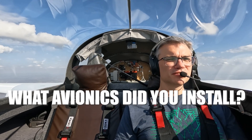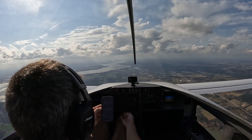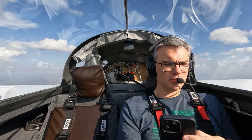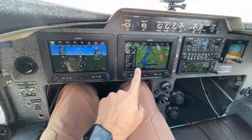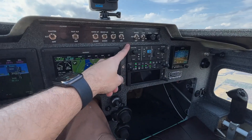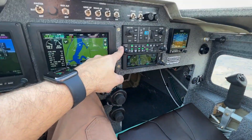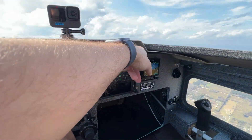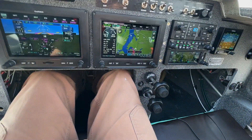What avionics did you install? I installed a full Garmin G3X touch system. I went with the smaller seven inch screen so I could make as much room for my knees as possible — I'm six foot two and very leggy. This is my primary display, this is my secondary display, this is my autopilot control, this is the intercom, and this is the GPS IFR navigator. This is a backup instrument in case everything else goes away for some reason. Hopefully not.